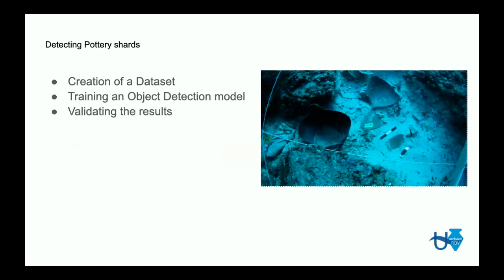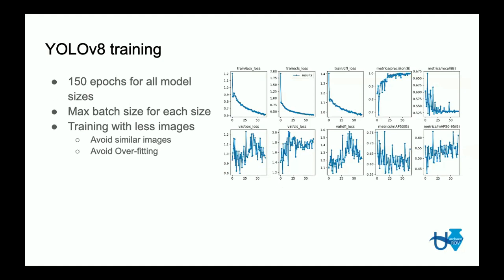For detecting pottery shards, we first created the dataset from extracted video frames, then trained the object detection model, and then validated the results by running the trained network over the validation set — images the network had not seen before. We trained all versions of the YOLOv8 model, from nano to large, for 150 epochs, meaning all images in the dataset passed through the network 150 times.